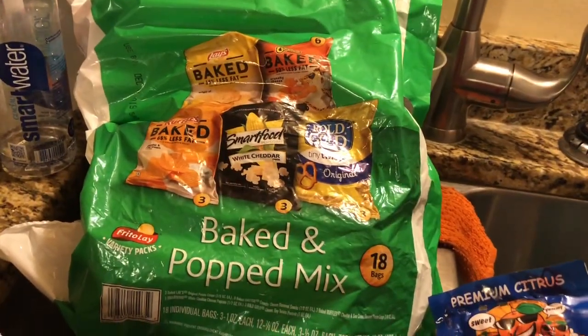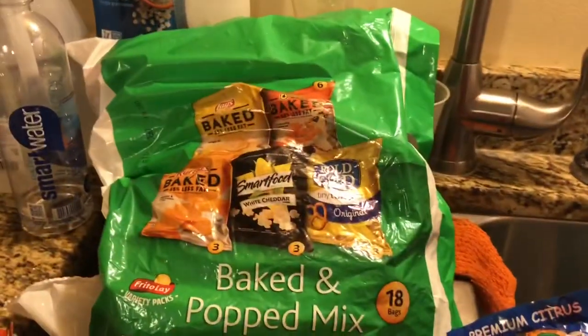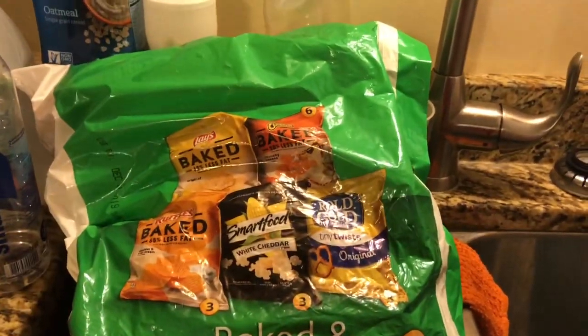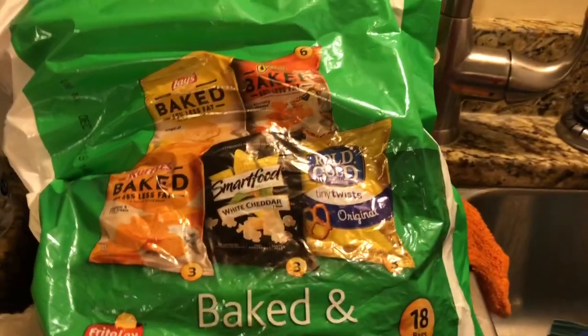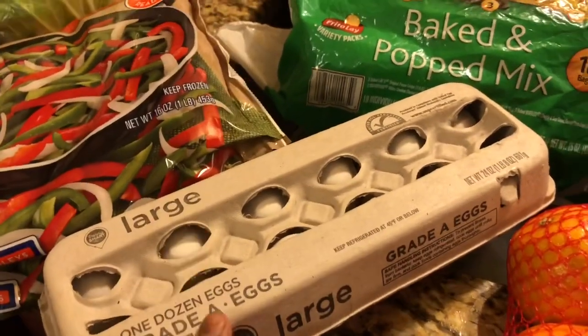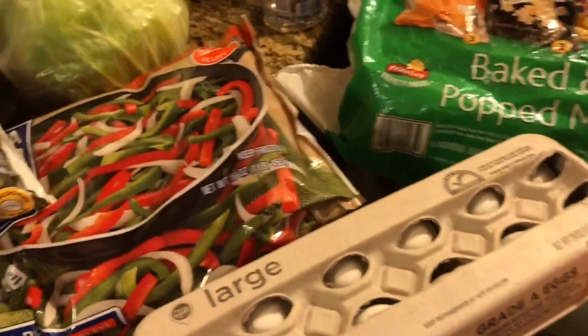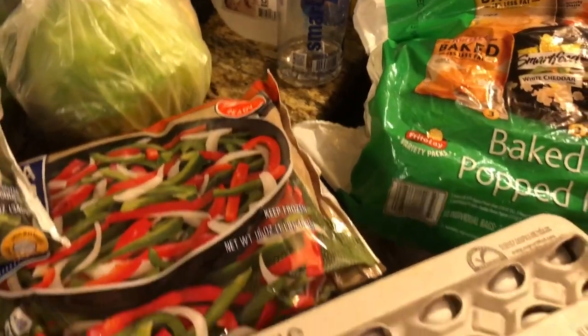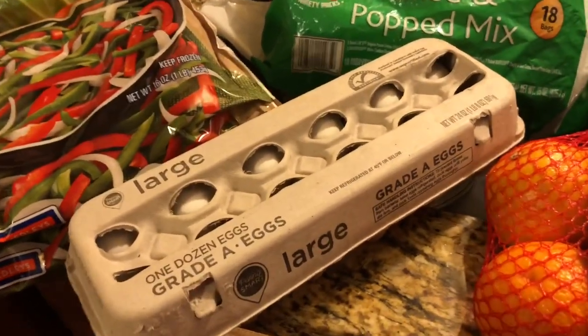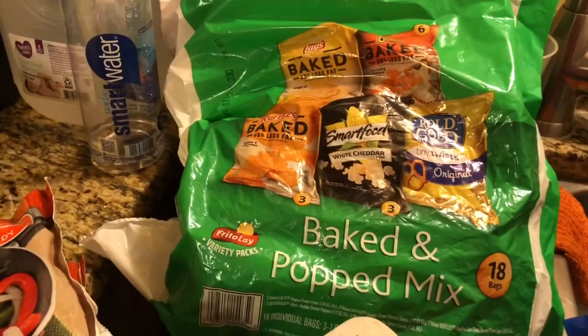Last but not least, I'm going to show you the snacks for the week. I got these baked chips — 18 come in them. Nobody's really going to want the pretzels but me. I got three dozens of eggs: one for the breakfast sandwiches, one saved for Thanksgiving baking, and the third I'm doing deviled eggs as a snack — people can pop in and out of the refrigerator and grab them throughout the day.